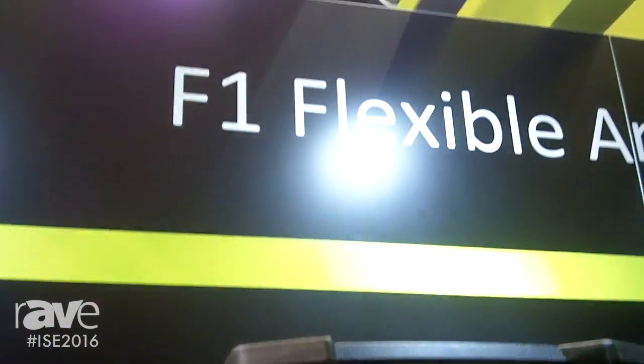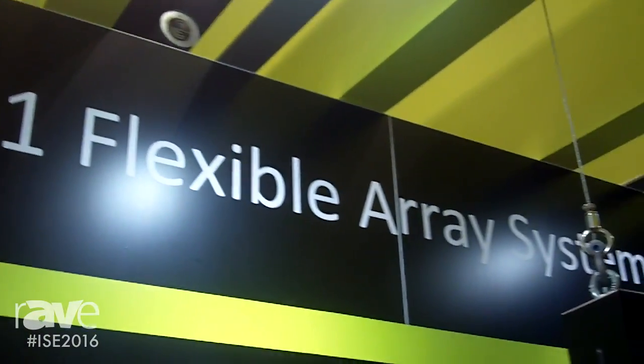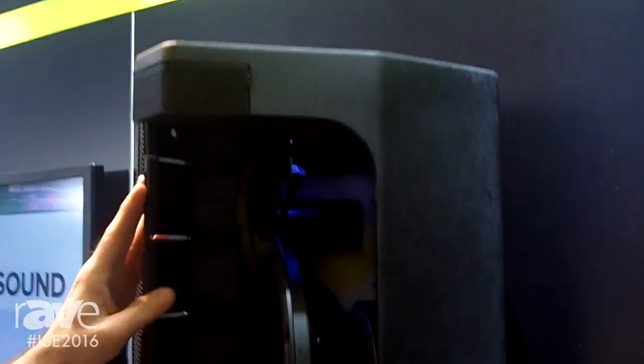Hi, my name is Craig Jackson, Product Line Manager with Bose Professional, and today I want to talk a little bit more about the F1 family of products, specifically the F1 Model A12 Flexible Array Loudspeaker.